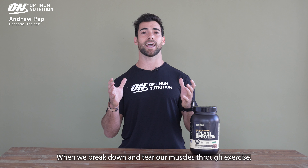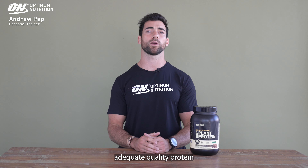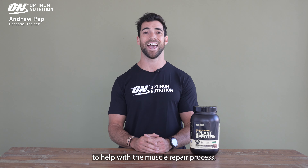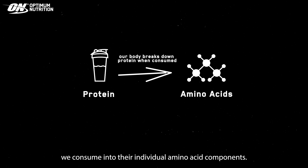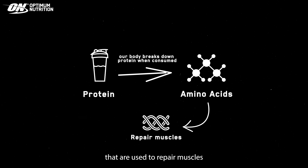When we break down and tear our muscles through exercise, we need to consume adequate quality protein to help with the muscle repair process. As our bodies break down the protein we consume into their individual amino acid components, it's those amino acids that are used to repair muscles and create new muscle fibers.